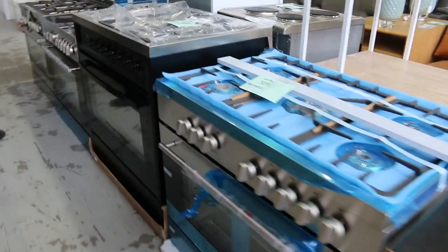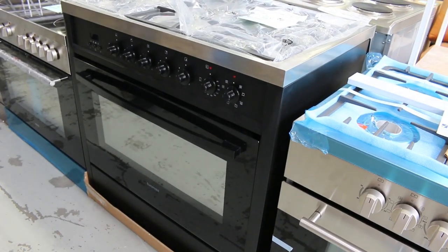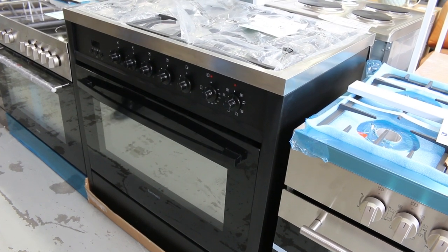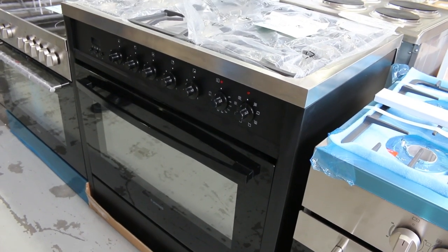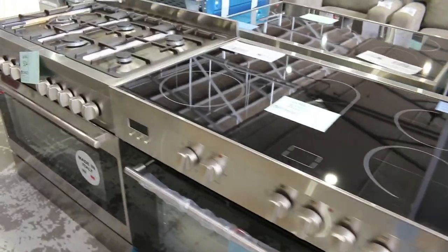We've got lots of freestanding cookers in tomorrow. That's a nice unit — the black freestanding cooker out of Euromade. I'm guessing the bidding's going to be around that $1,000 mark on that. It's pretty tidy, it's got a three-month factory warranty. Around that $1,000 to $1,200 mark will be the bidding. So lots of freestanding cookers.